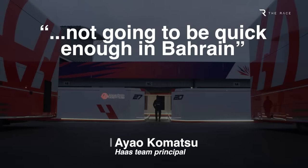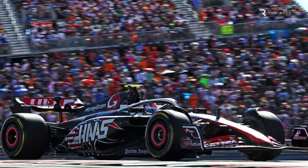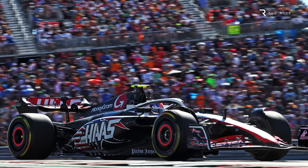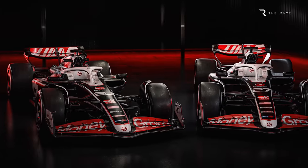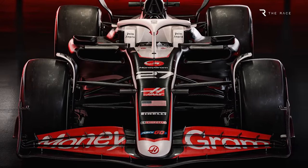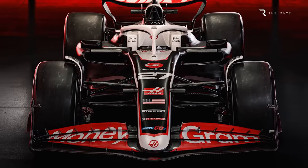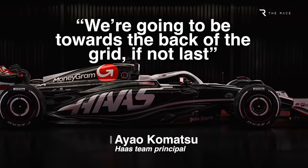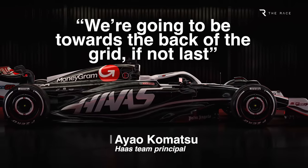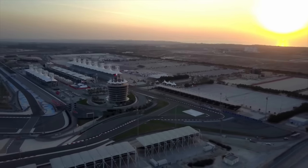Komatsu says plainly that the launch spec Haas is not going to be quick enough in Bahrain, as a direct result of stopping development on the VF24 for two months to get that Austin package together. He's not quite arguing that Haas shouldn't have bothered with that interim step — he believes it did help confirm it was the right direction — but it has clearly left Haas further behind versus where it could have been had the VF24 been its sole focus in the second half of 2023. Komatsu's hopes are so low that he reckons Haas will probably be the worst team at the start of the new season, and the focus on testing and the first race in Bahrain will be to get as much data as possible to understand the car's strengths and weaknesses.